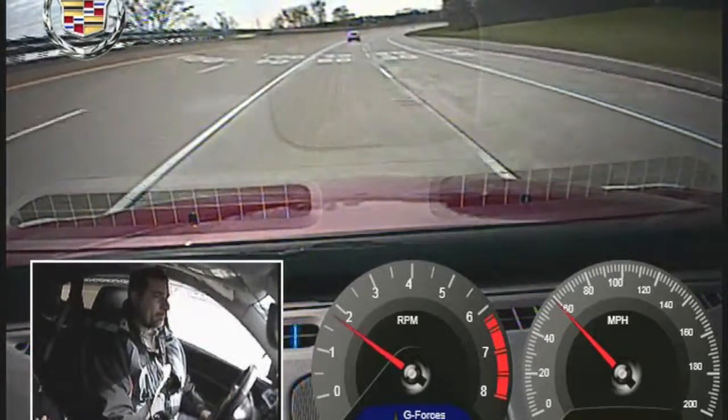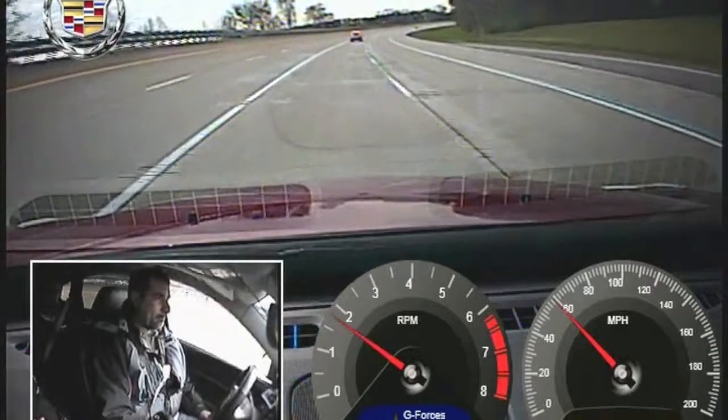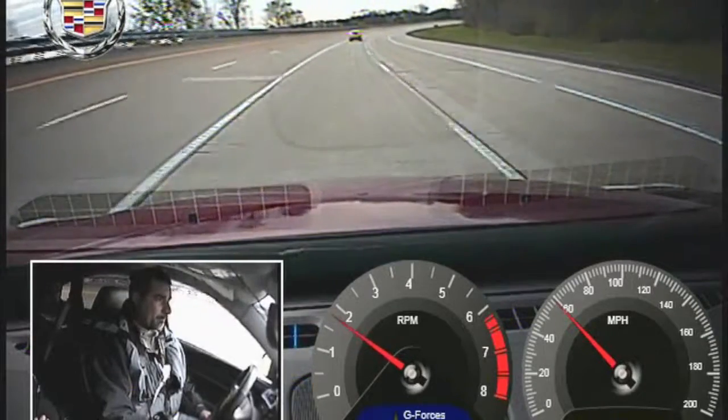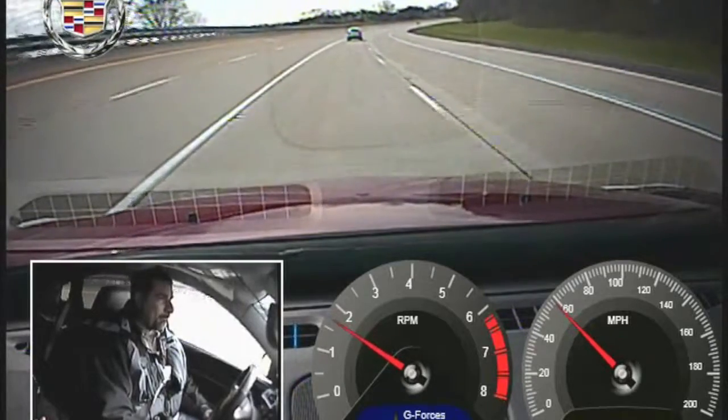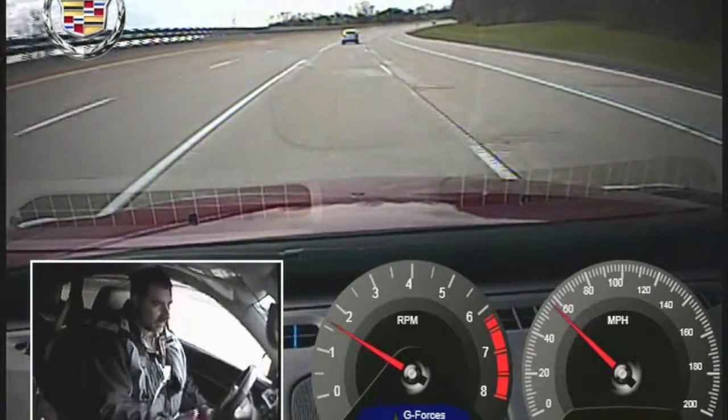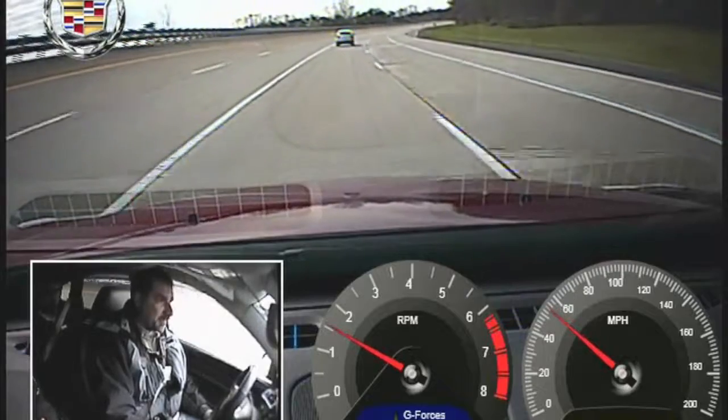So he's going to slow down to 50. And this would be what it would be like if you were approaching slower traffic. I feel it. You can feel it slowing down? Yes.